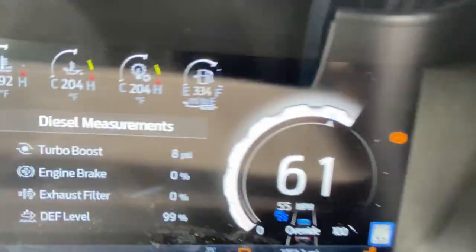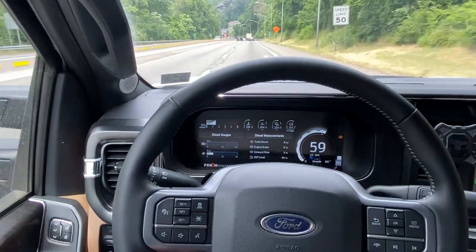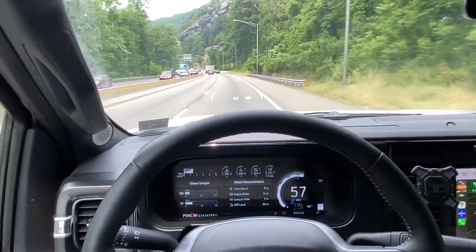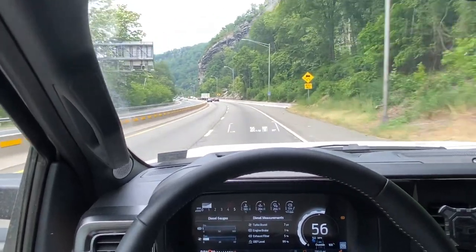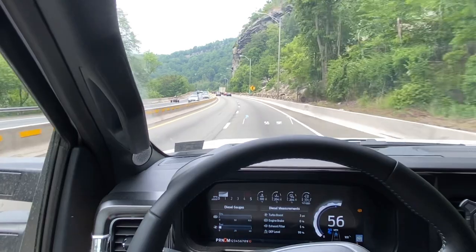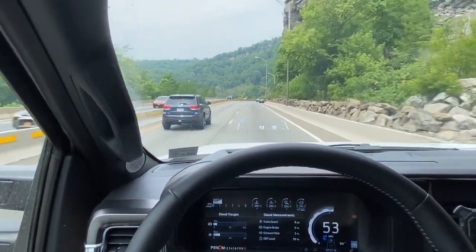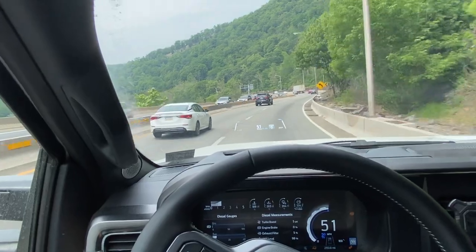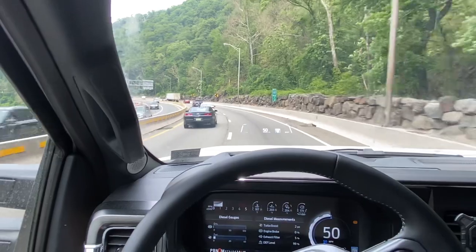Checking the other gauges briefly — notice the temperatures. Coolant is at 190°F, engine oil is at 204°F, and the transmission is also at 204°F. It tends to be the case that the transmission and oil temp are about the same, which leads us to believe the transmission cooler is a liquid-to-liquid heat exchanger — not between the transmission and engine coolant, but between the transmission and the engine oil.